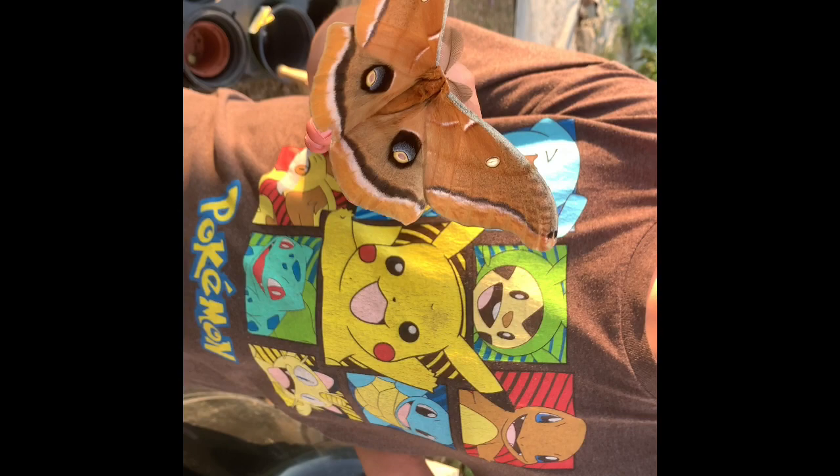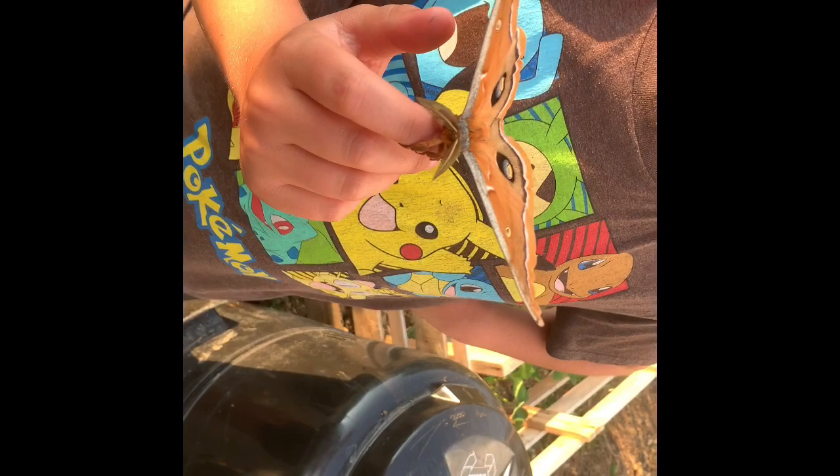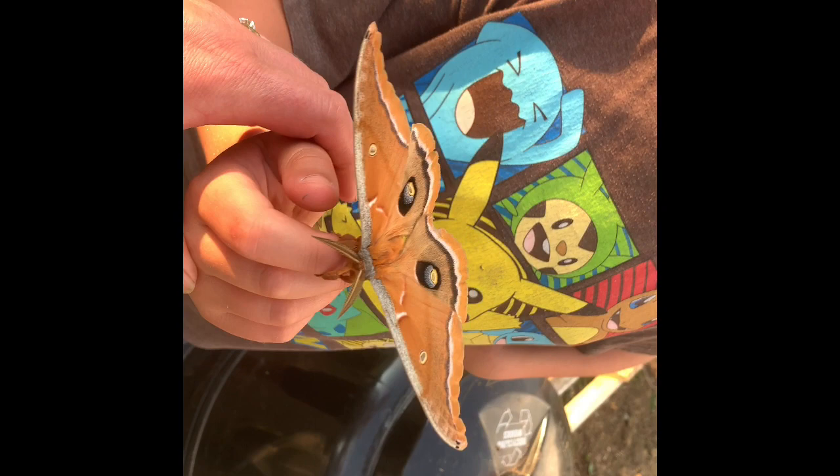Turn him around. I'll post some pictures at the end of the video of what he looked like as a caterpillar, but he is a gigantic moth — or she, because I'm not sure — but look how beautiful.